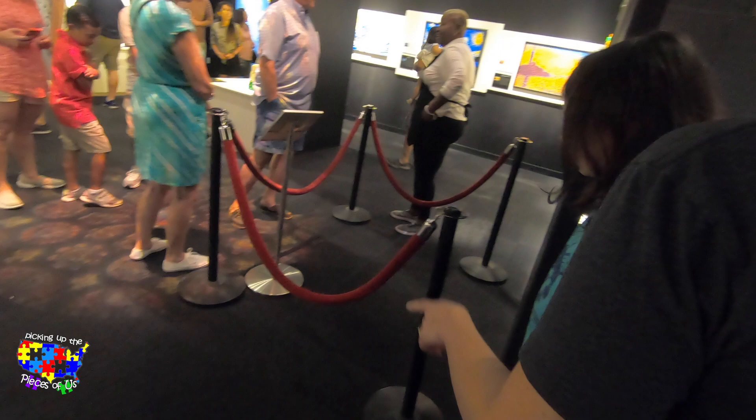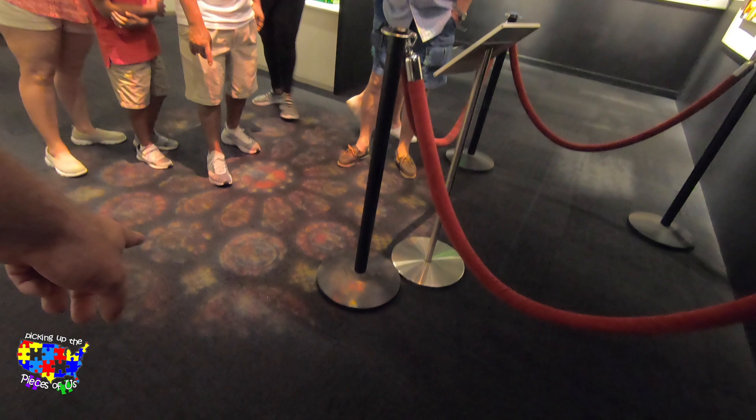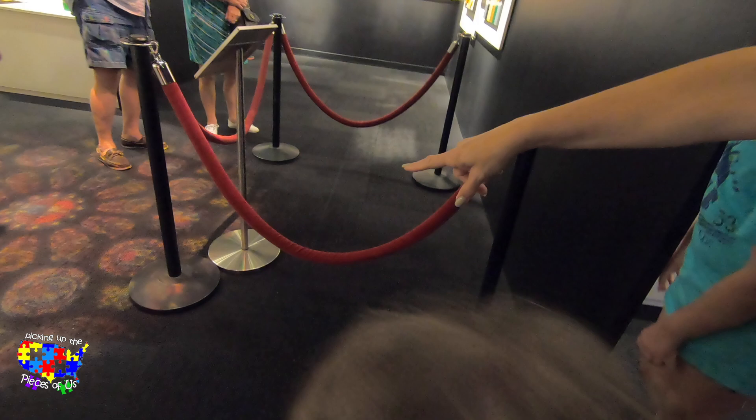Guys, come here. I didn't even see this. We didn't even see that! That's incredible. Look at the car — look how it does it. It looks like it's supposed to.